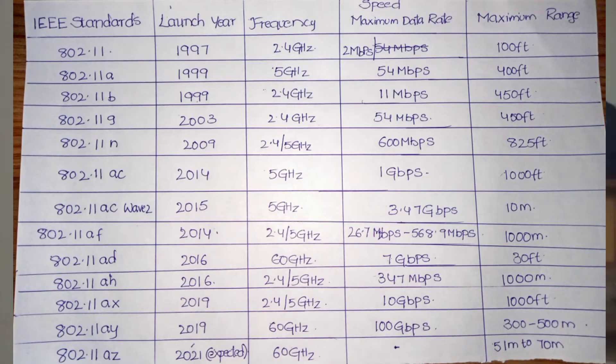Let's look at the IEEE standards table. The columns are: IEEE standard name, launch year, frequency, maximum speed (data rate), and maximum range. The first standard is 802.11, launched in 1997. It operates at 2.4 GHz with a maximum speed of 2 Mbps.